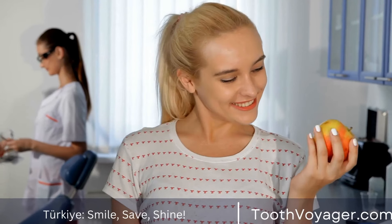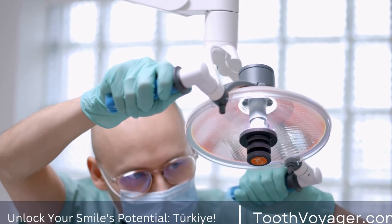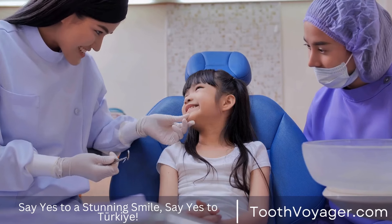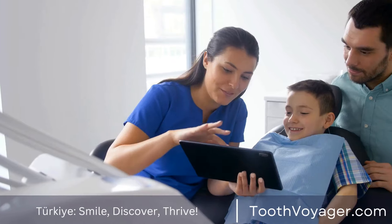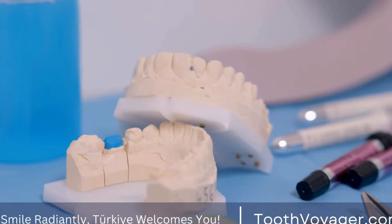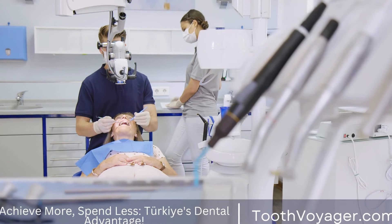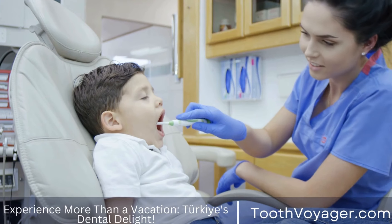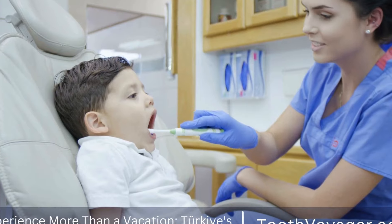There are several different procedures available for teeth whitening, ranging from at-home kits to professional treatments. Here are some of the most common options. One: whitening toothpaste. Whitening toothpaste is a popular option for those looking to whiten their teeth at home. These toothpastes contain abrasive agents that help to remove surface stains from the teeth. While whitening toothpaste can be effective for mild staining, it may not be as effective for more stubborn discoloration.